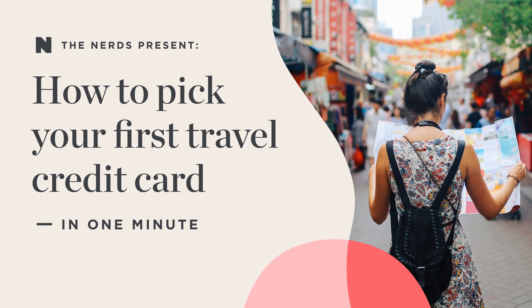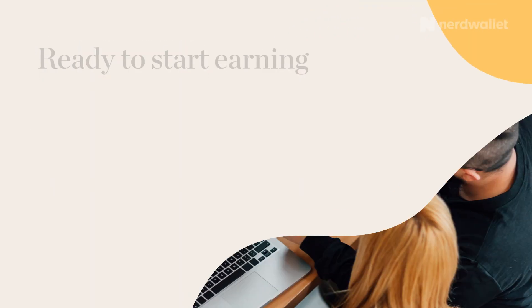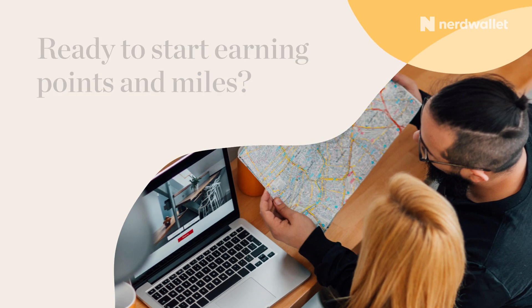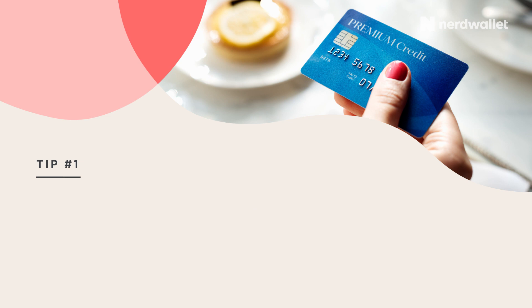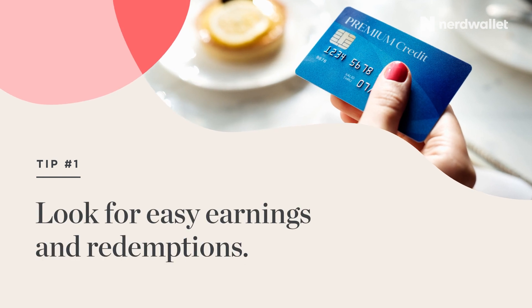How to pick your first travel credit card in one minute. Ready to start earning points and miles? Here are three tips for selecting a travel card. Tip number one.